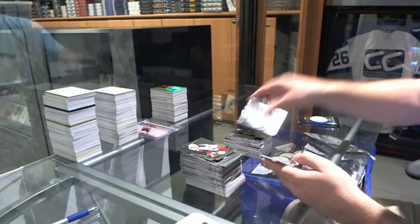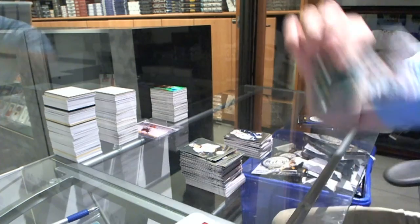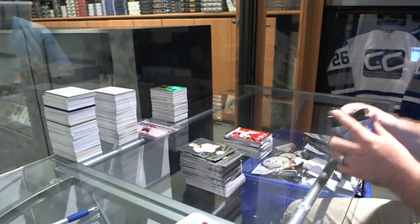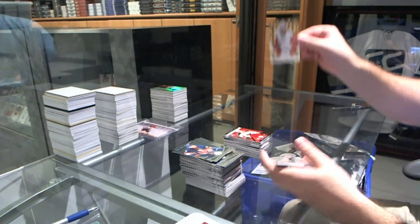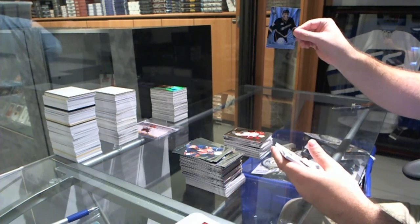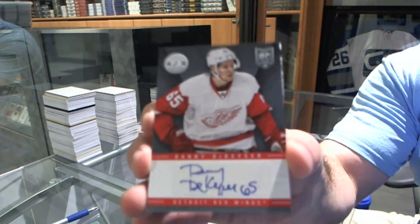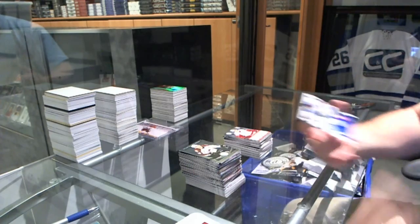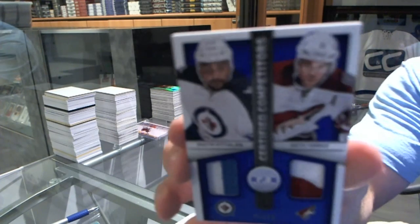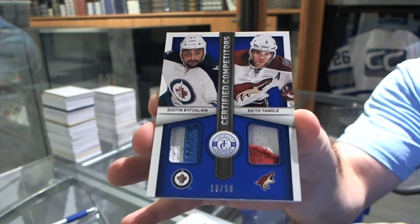We've got for the Vancouver Canucks, Jordan Schrader. And a Brodine rookie roll call for the Minnesota Wild. Last pack mojo — numbered to 25, Mirror Gold of Brendan Smith for the Red Wings. Sammy Vatanen for the Anaheim Ducks. Danny DeKaiser, a rookie autograph for the Red Wings. And we've got a dual jersey — a prime — random between Winnipeg and Arizona of Yandel and Bufflin. And finally, we've got number one-three-three.